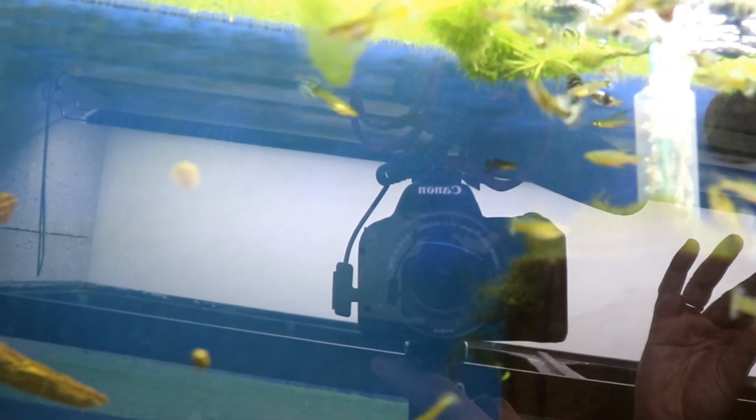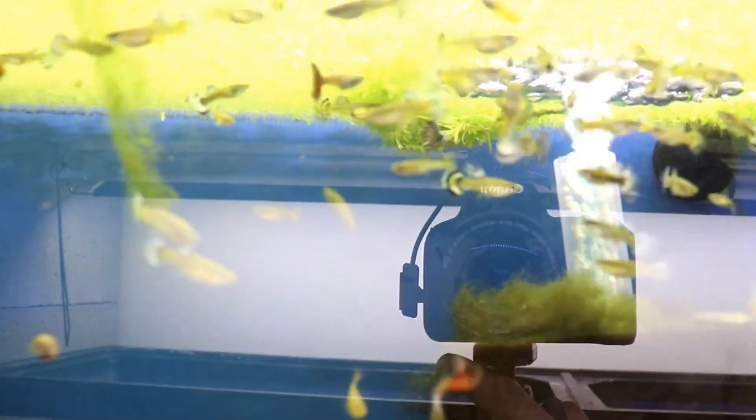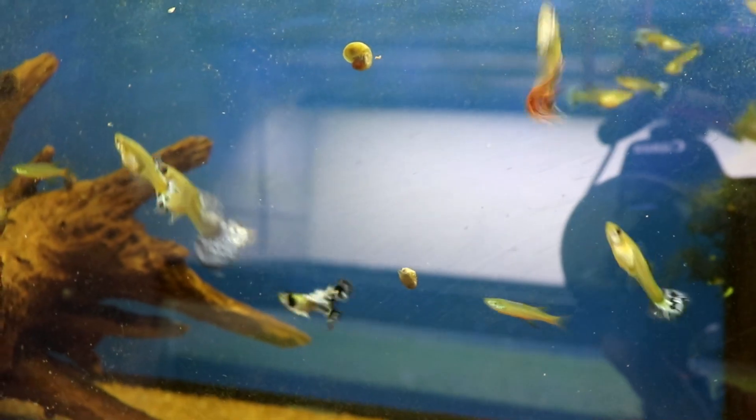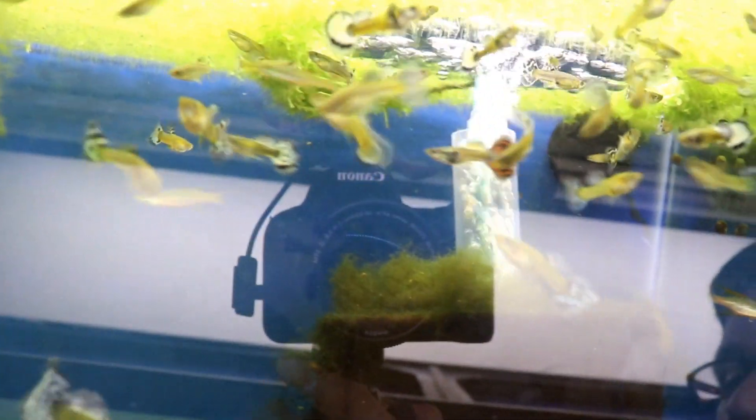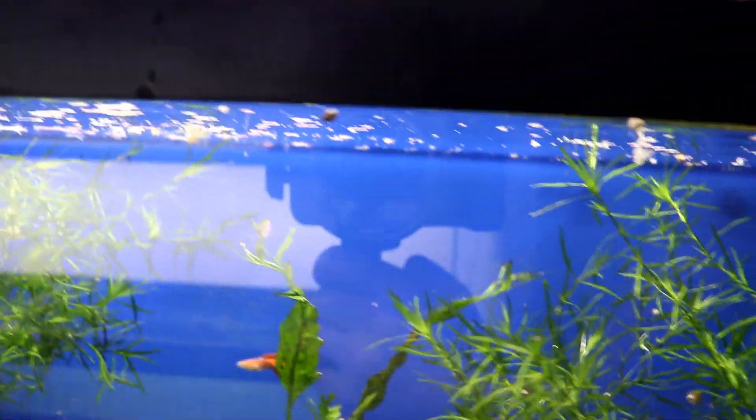We come down to another 20 gallon long — these are the purple mosaic dumbo guppies. These are some of my more high-end guppies, also ones I got from Phil at Tamed Waters. The big one down here is one of the original females I have. These guys are reproducing like crazy and are really, really beautiful, but you can see some of them aren't breeding true — we've got some coming out with red tails. That's the only thing in this tank.